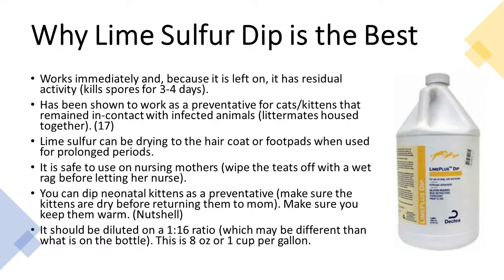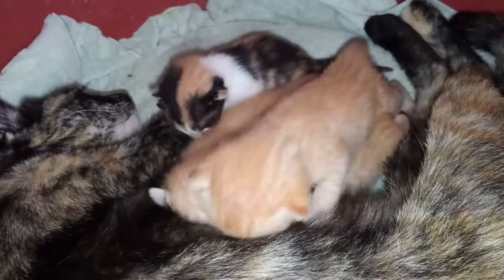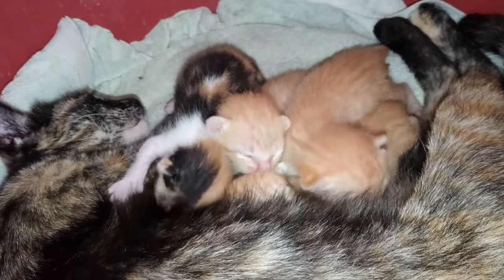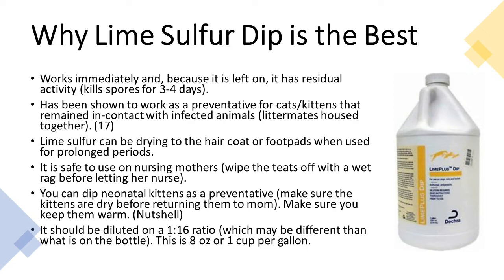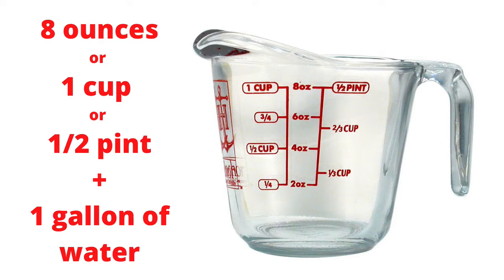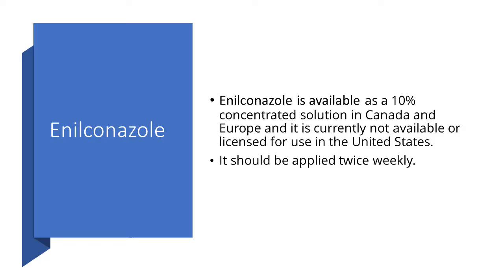You can dip neonatal kittens as a preventative — make sure they are dry before returning them to mom and keep them warm. Kittens don't get ringworm until after birth, and it takes at least 7–14 days to show up, so you typically won't see ringworm until kittens are at least three to four weeks old. Lime sulfur dips should be diluted at a 1:16 ratio — eight ounces per gallon, which is different from the bottle's instructions. Lime sulfur dip smells, but the smell is short-lasting and dissipates quickly once the cat is dry. You only need to dip twice a week, and it greatly speeds up time to cure.